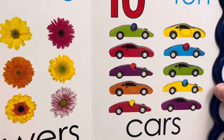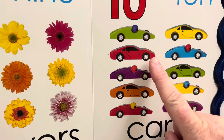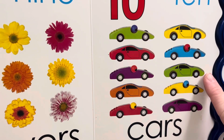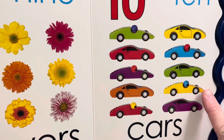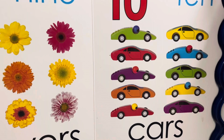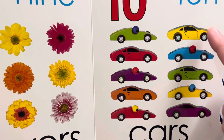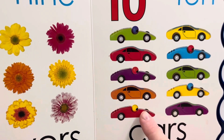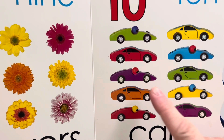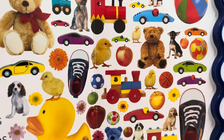Ten cars. They look like race cars, don't they? One, two, three, four, five, six, seven, eight, nine, ten. Ten cars. Let's see — there are two green, two yellow, two red. Oh, there's just one blue car. Two purple. And then there's one orange. So most of them have a pair.